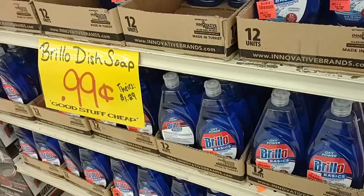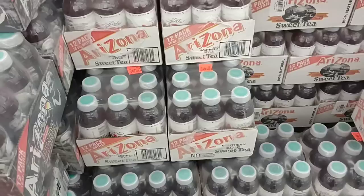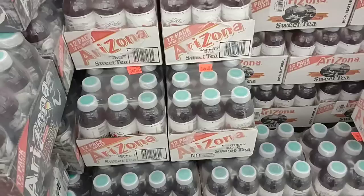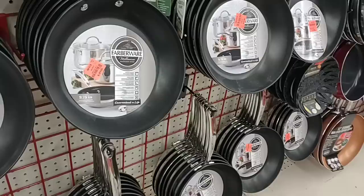Found some Brillo dish soap — never heard of this before, let me know down in the comments if you've ever tried it. It looks very thick — wow, that's some really thick dish soap. Brillo Basics, $0.99. One thing is the music is so loud in this place I can barely hear myself think. They have sweet teas — different Arizona teas — $6.49. Wow, that really ain't worth it. We used to get these for $4.99. These have gotten really expensive.